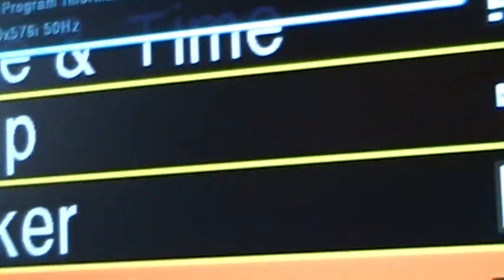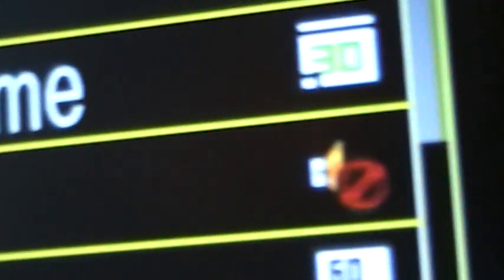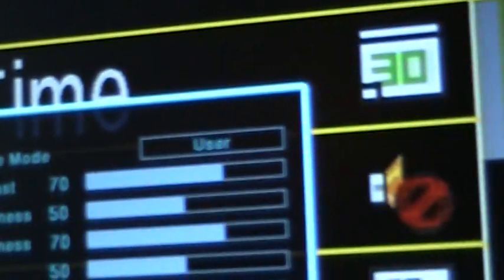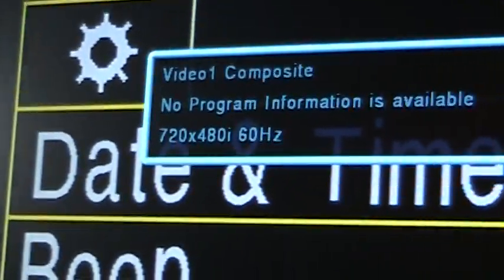Now if I switch this back to NTSC, that display will now say 480i 60 Hertz.